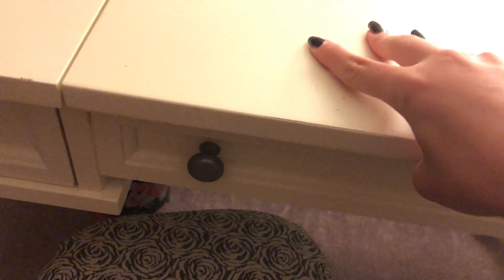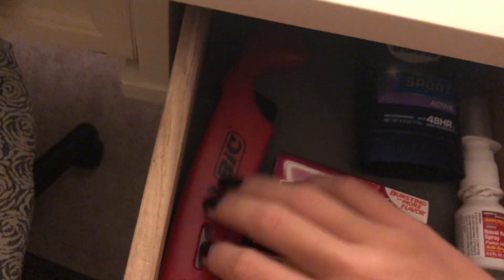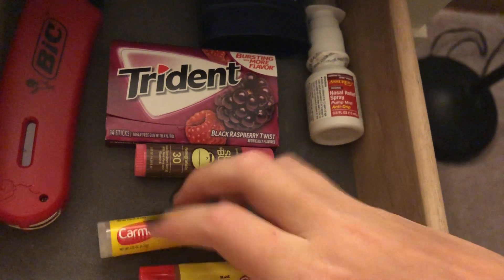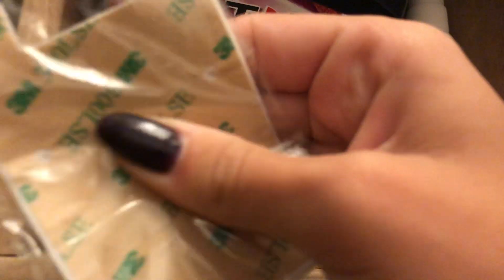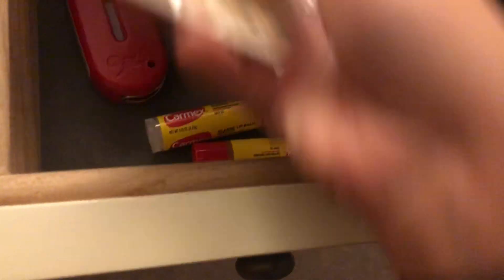Right here is actually a fake drawer, but this will lift up. In this drawer we have a layer with some chapstick and gum. This is one of those stone things — it has my school name on it so I'll keep that in there. And I have deodorant.